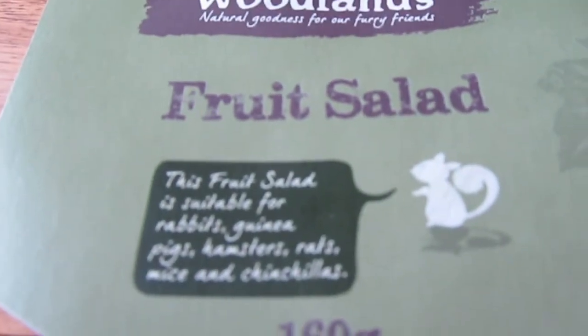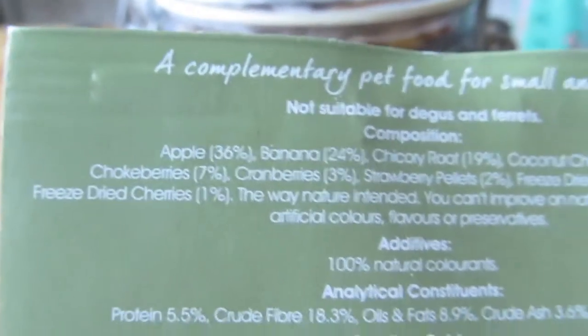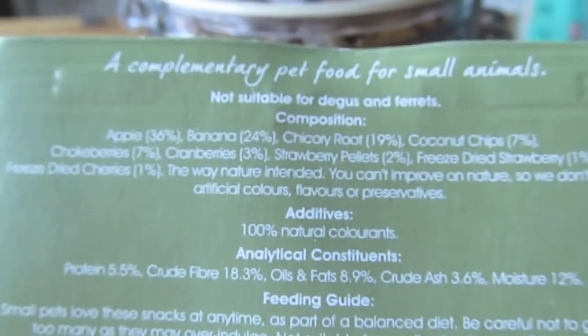The fourth product is the Woodlands Fruit Salad, which is suitable for rabbits, guinea pigs, hamsters, rats, mice, and chinchillas. This is great because it's got loads of dried fruit and veg in it. It actually has — let's see — apple, banana, chicory root, coconut chips, cranberries...